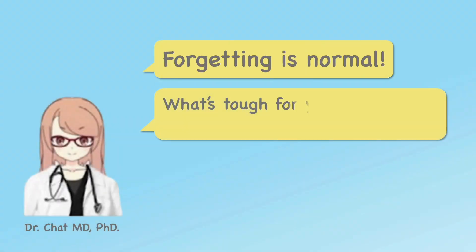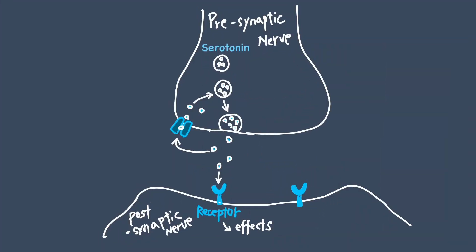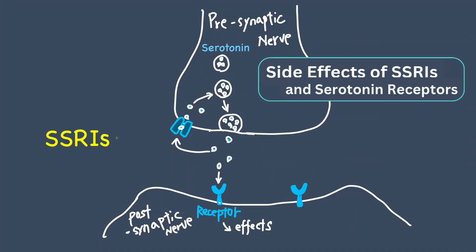Hey! Forgetting is normal. What's tough for you to remember is tough for everyone. But don't worry, we've got this together. Today's topic is side effects of SSRIs and serotonin receptors.